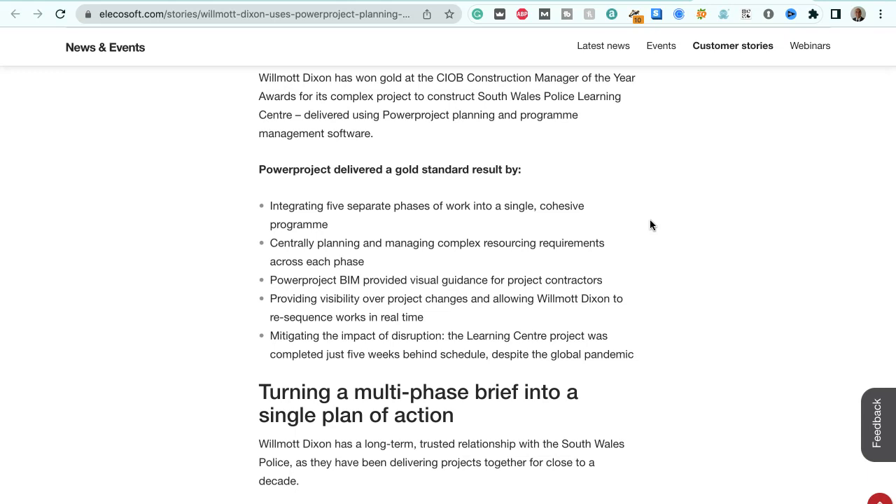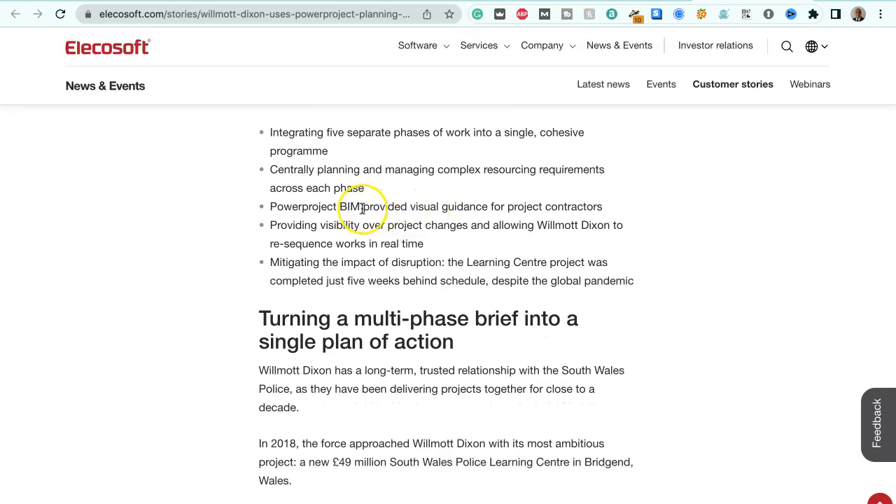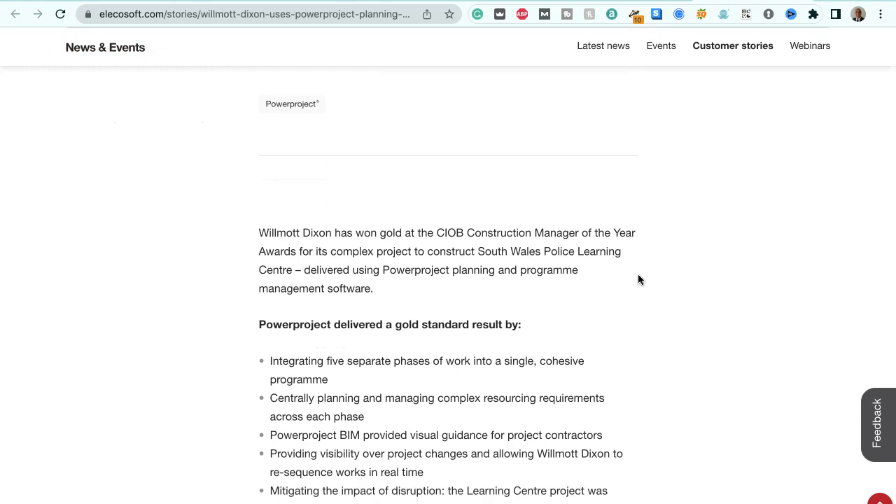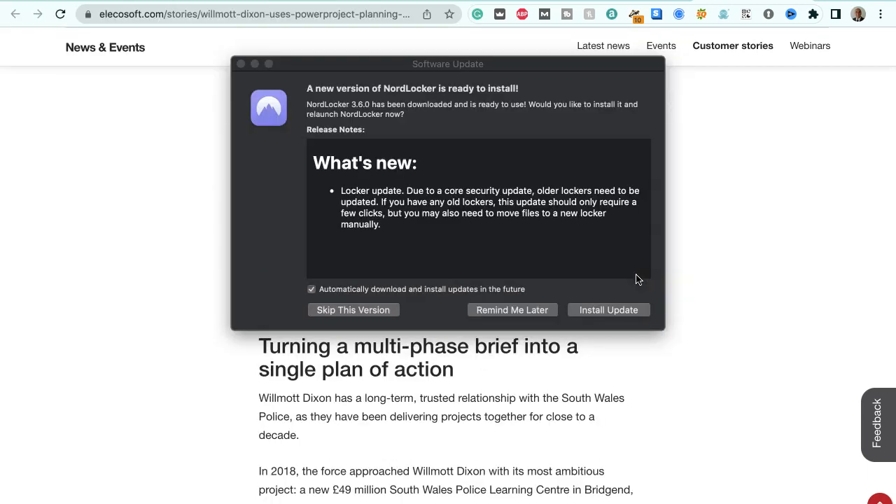Power Project delivered a gold standard result by integrating five separate phases of work into a single cohesive program, centrally planning and managing complex resourcing requirements across each phase. Power Project BIM — that's Building Information Modelling — provided visual guidance for project contractors, providing visibility over project changes and allowing Wilmot Dixon to re-sequence works in real time and mitigate the impact of disruption. The Learning Centre project was completed just five weeks behind schedule despite the global pandemic, which sounds like quite an achievement using this Power Project Planning software.